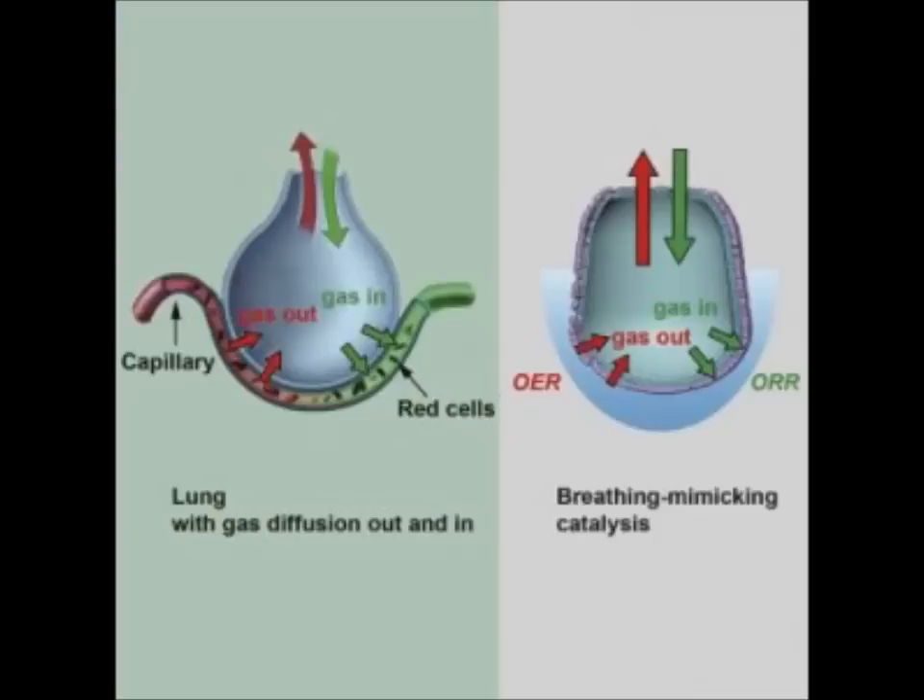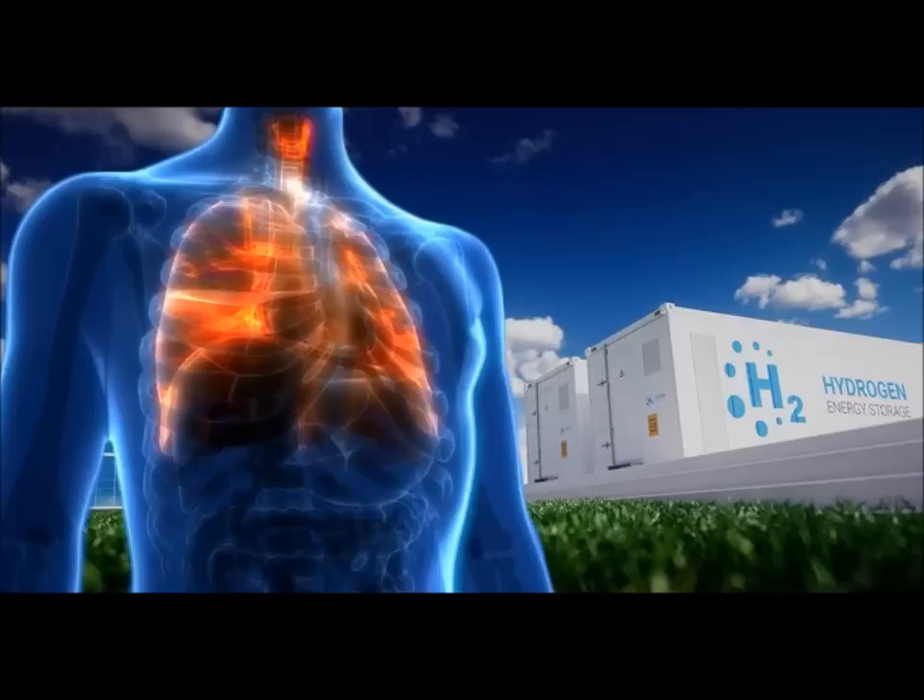Jun Li, the study's first author, notes: "The breathing-mimicking structure could be coupled with many other state-of-the-art electrocatalysts, and further exploration of the gas-liquid-solid three-phase electrode offers exciting opportunities for catalysis." This is not the first time Chu's team has made a major breakthrough in hydrogen fuel technology.